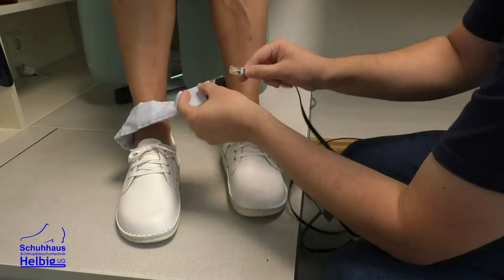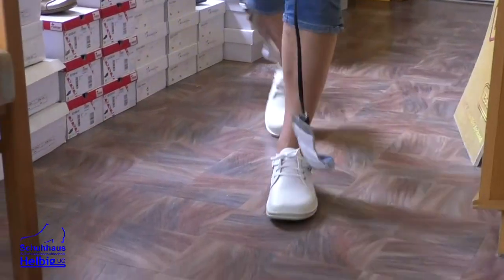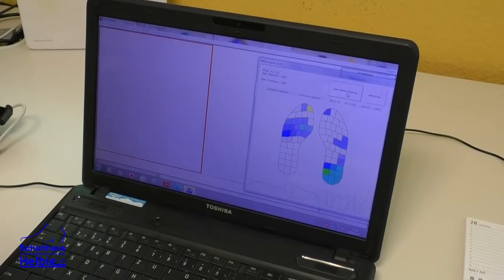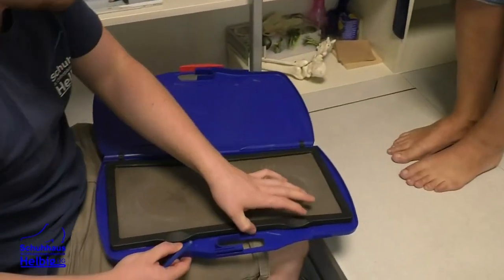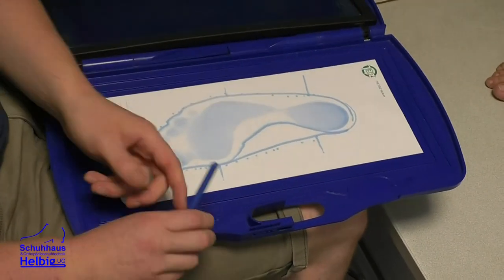Diese Fußdruckmessung, die wir anbieten, ist vor allem für Diabetiker, die wie gesagt nicht mehr sagen können, ob der Schuh drückt oder nicht. Das kann dann uns der Computer sagen. Es wird ein Blauabdruck oder Schaumabdruck gemacht – also ein Formabdruck. Danach richten wir uns, wenn wir die Einlagen herstellen, und dann wird der Patient angerufen: Einlagen sind fertig.